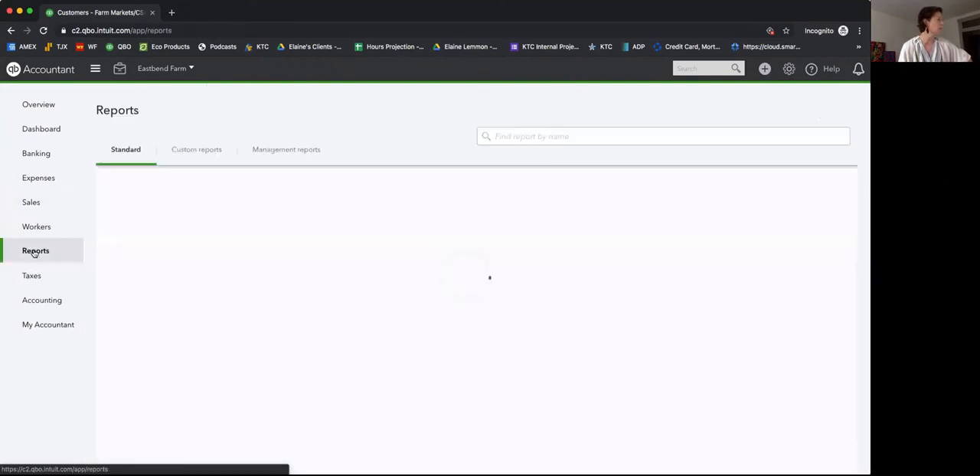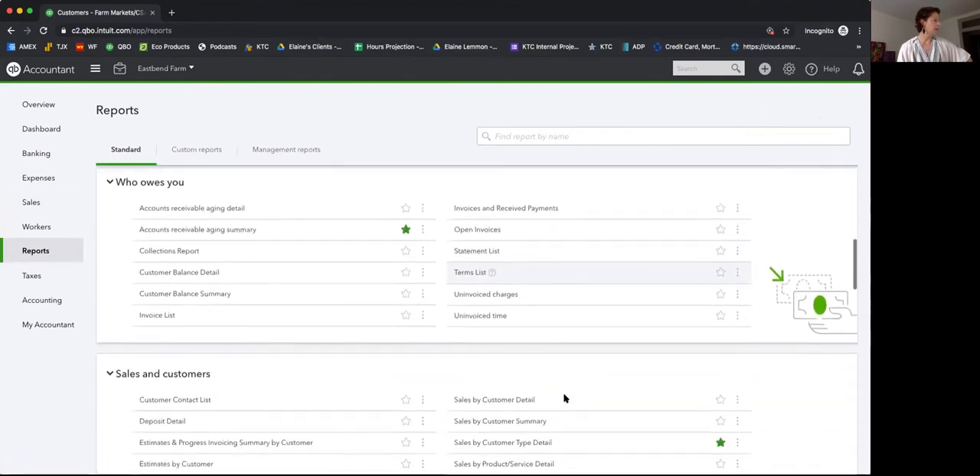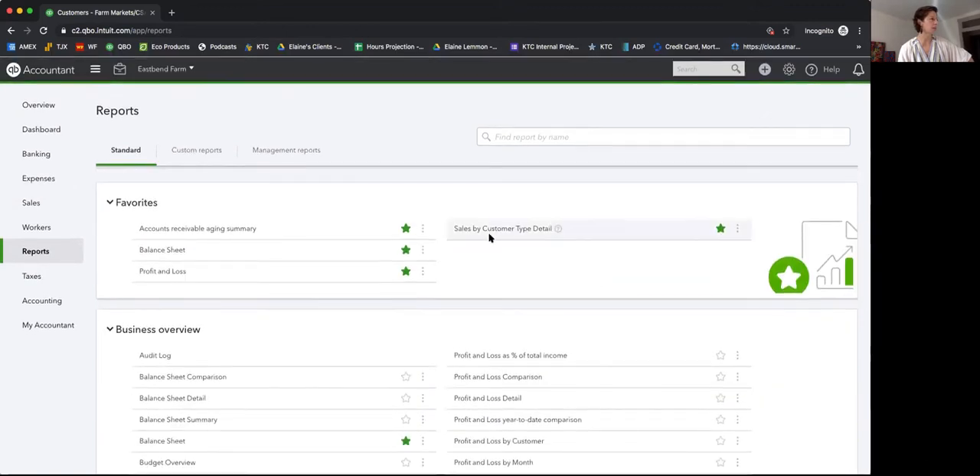Now let's move over to Reports. I've added the Sales by Customer Type Detail as a favorite — you'd find it under Sales and Customers in the reports interface. Since we're in the Plus version of QuickBooks, we have Customer Type Detail. In QuickBooks Essentials, you'd use Sales by Customer Detail and it behaves the same way. Let's have a look at this report.